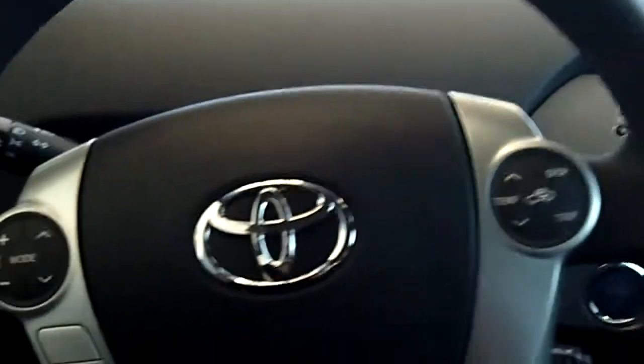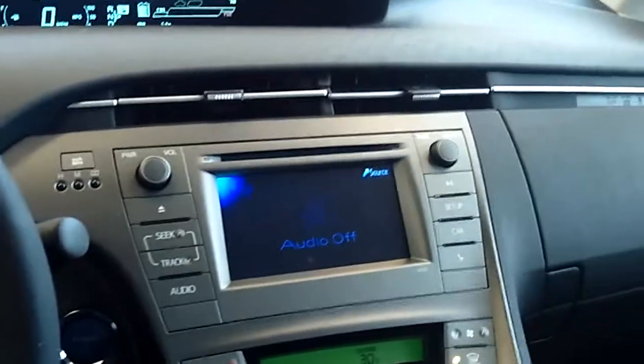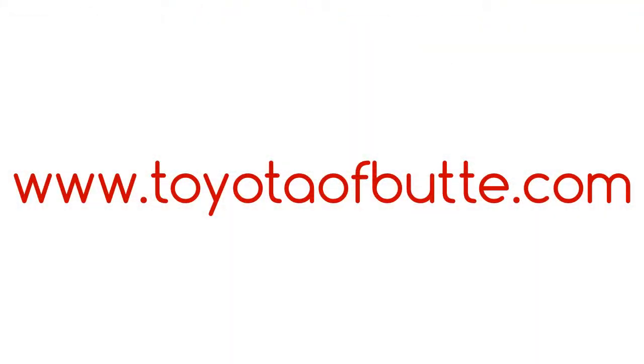Very nice car. This Prius averages about 50 miles per gallon — can't beat that. You can always come down to 5103 Harrison Avenue and visit us, or you can go to our website at Toyotabutte.com.